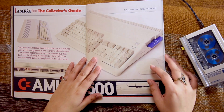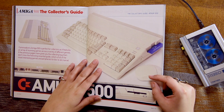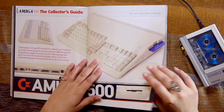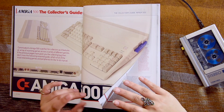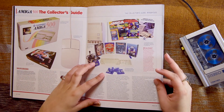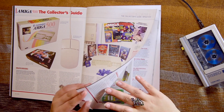The collector's guide — Amiga 500. It was a stunning machine. Still is. If I had the space I would love to have one. Seriously, it's the beauty of a machine. I don't care if it's a bit slow.